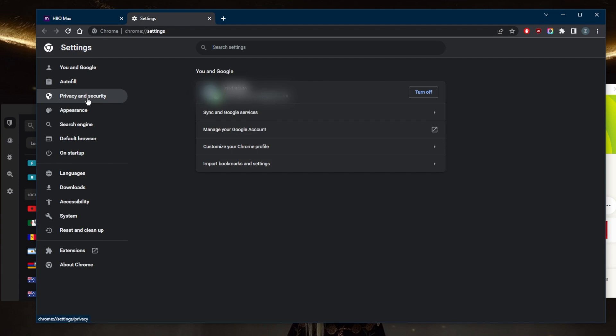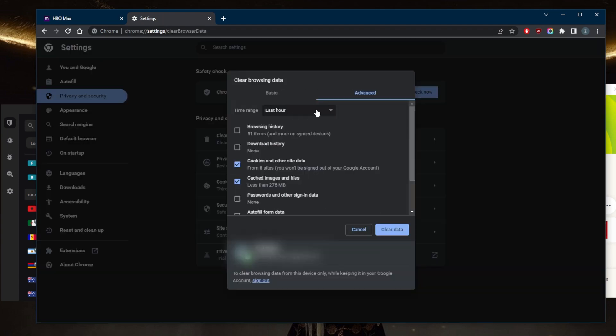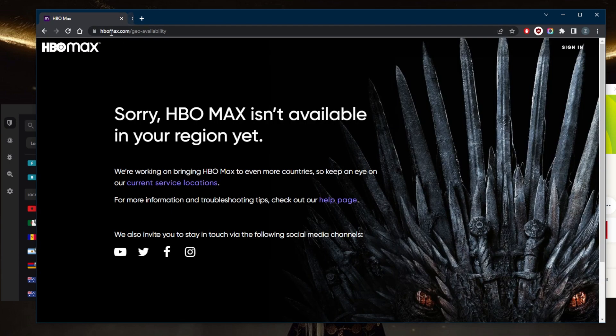Go to Privacy and Security in Chrome, then click Clear Browsing Data. In my case, I'll just delete the last hour — but if you tried to access HBO Max before that last hour, you may need to delete 24 hours worth. You can experiment with the timeframe. All you need to delete is the cookies and cached images and files, then click Clear Data and close out of settings.